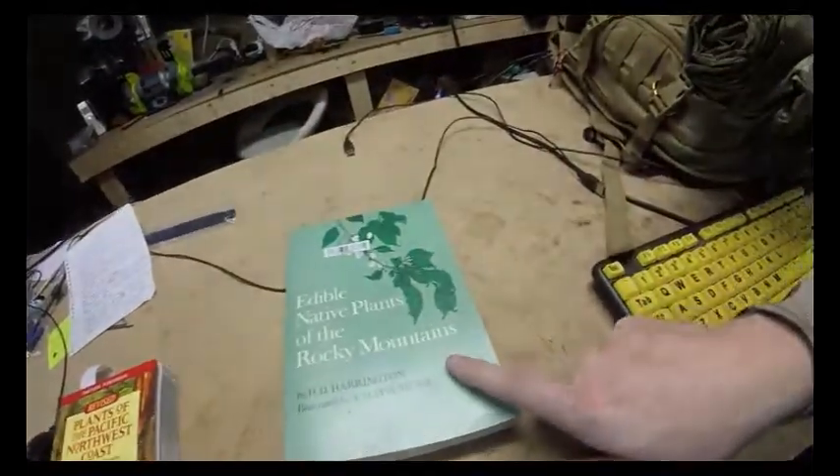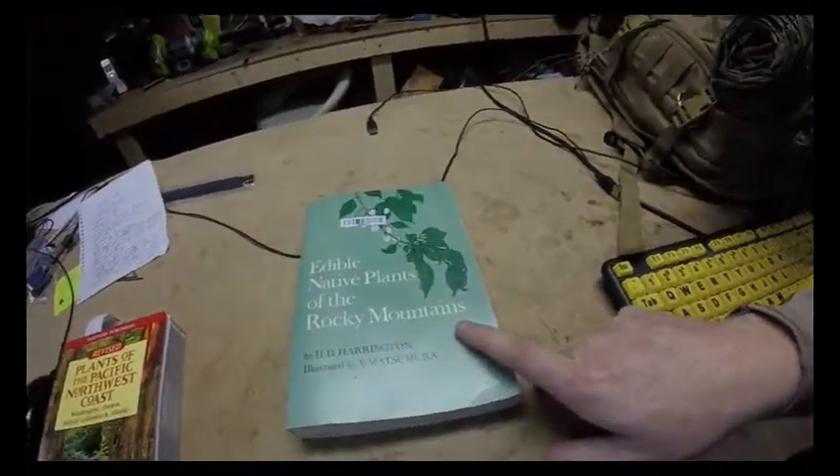It's called Edible Native Plants of the Rocky Mountains, over 50 years old, and the entire book is filled with dried plants — probably 30 or 40 years' worth of plants. Anyway, have a great day, guys. Take care.